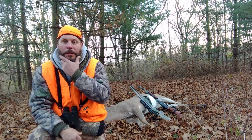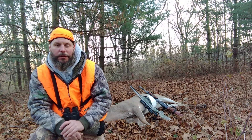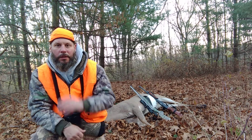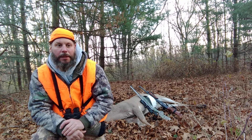Hi everybody, it's Mark J. Larson Outdoors here. First day of the second shotgun season here in Illinois. I just shot a nice buck here early in the morning. Just thought I'd give you a little video on my phone here before I get him out of here.